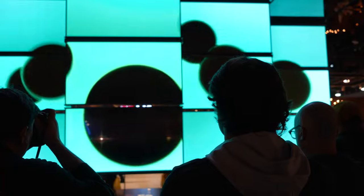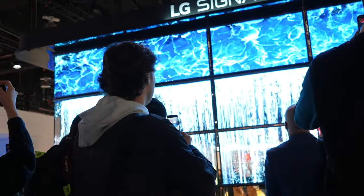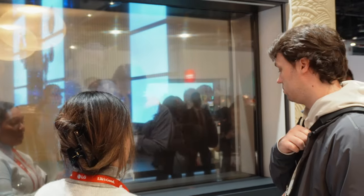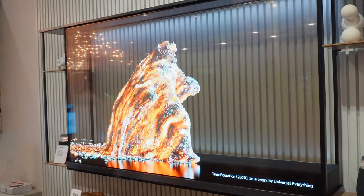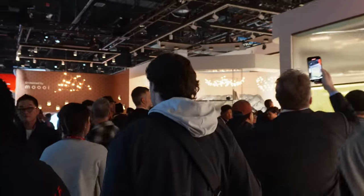My first stop, like many others, was here at LG. By far the coolest and probably most highlighted product was their new Signature OLED T, which is a transparent 4K OLED display. I'm not exactly sure how useful this is going to be in an average home, but I'm excited to see just how far and where this tech can go.